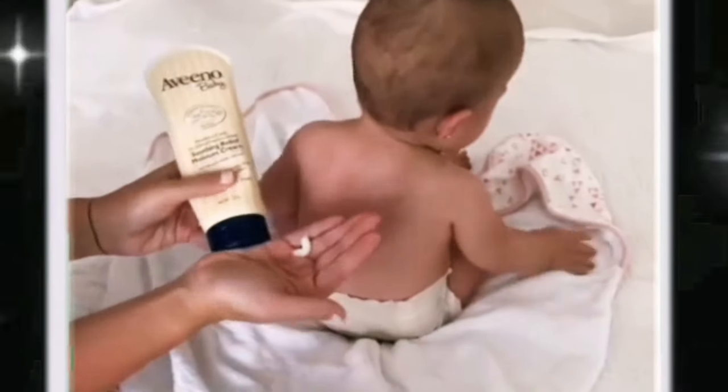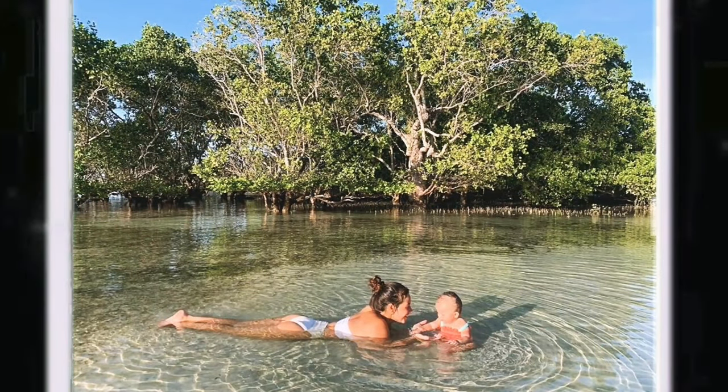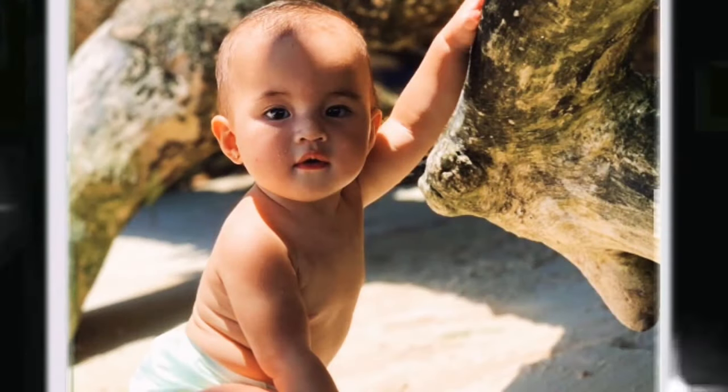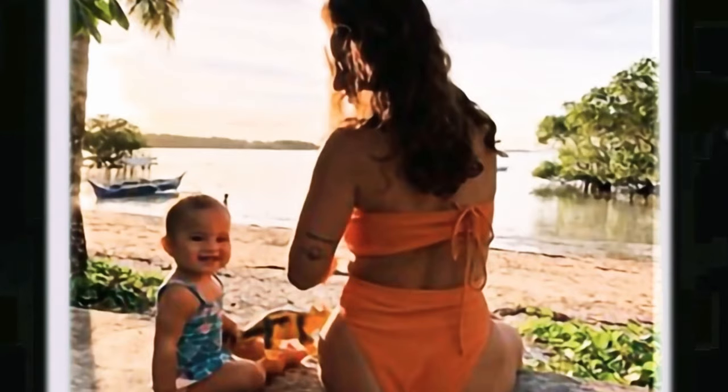This is the only product so far that I've tried on Lilo that actually gave visible results. And what's even better about it is that it's made with natural ingredients. I just love the results that I'm seeing on Lilo because whenever she has flare-ups, you can really see that it subsides.